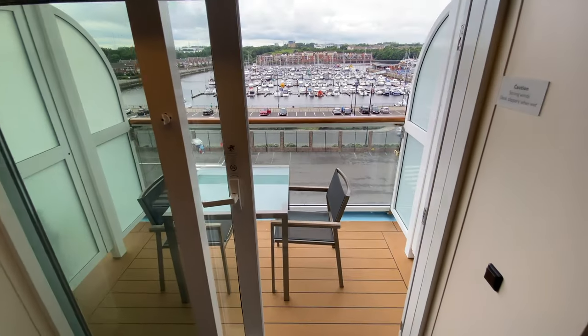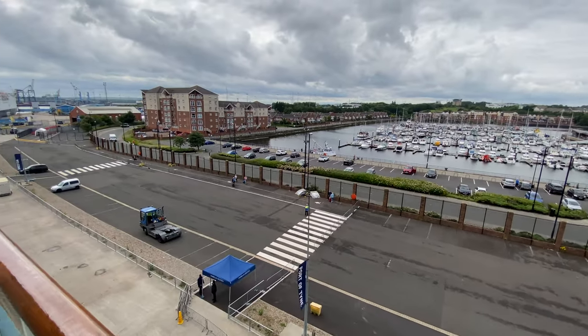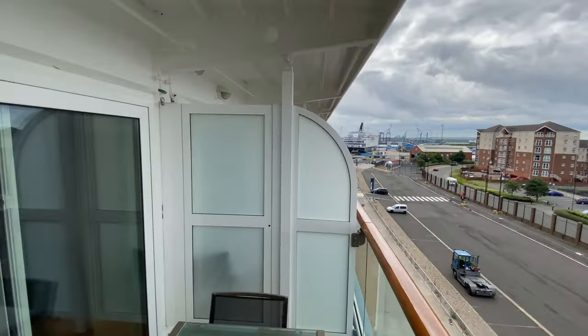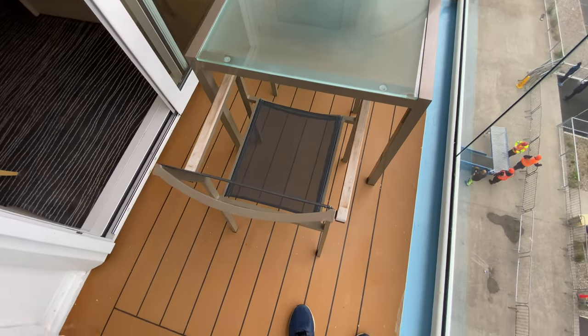And finally, out to our balcony, which had a table and two chairs. We loved this cabin and felt we had plenty of room. The balcony was a great space for sitting and sipping a drink in the hot sun that we had on our three-day cruise.